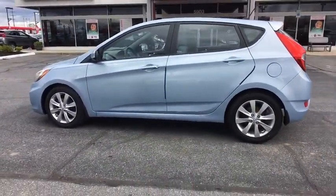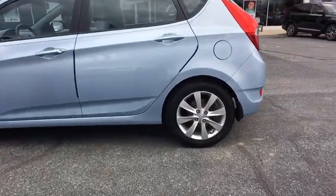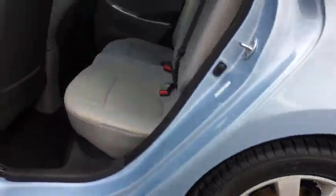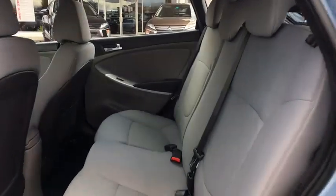Body color door handles, tinted glass, body color bumpers, rear seat heat ducts, tire pressure monitoring system, digital clock. Come take a test drive today.